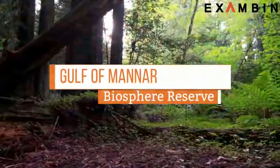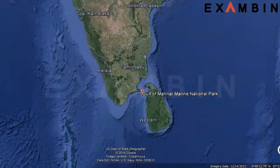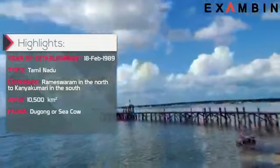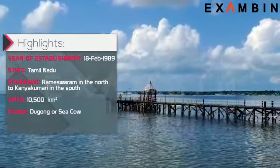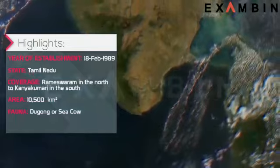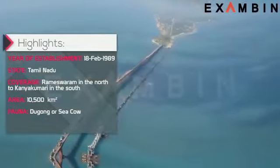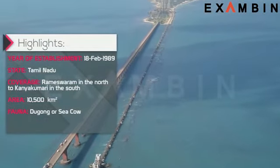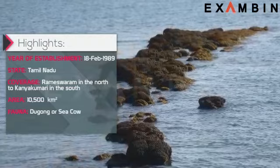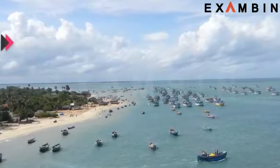2. Gulf of Mannar Biosphere Reserve. The reserve was established in 1989 and is situated in Tamil Nadu. The large shallow bay flowing into the Laccadive Sea and Indian Ocean, lying between the southeastern tip of India and the west coast of Sri Lanka, is known as the Gulf of Mannar. This is one of the very few biosphere reserves in India shared with another country. The Mannar Bay island is only separated from Palk Bay in Sri Lanka by a limestone bridge known as Ram Setu. The Pearl Banks of Mannar have been the primary source of income for its people for over 2,000 years.